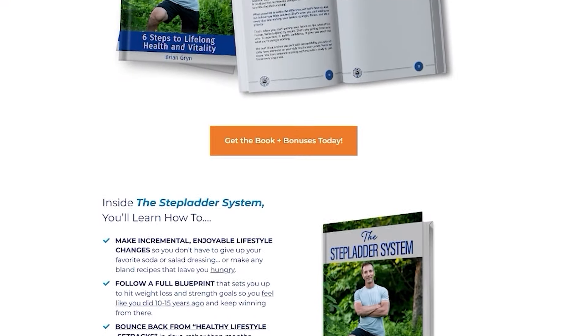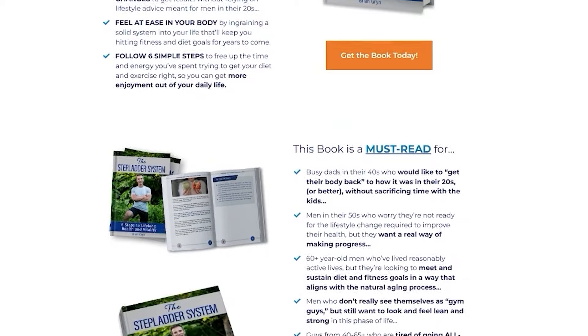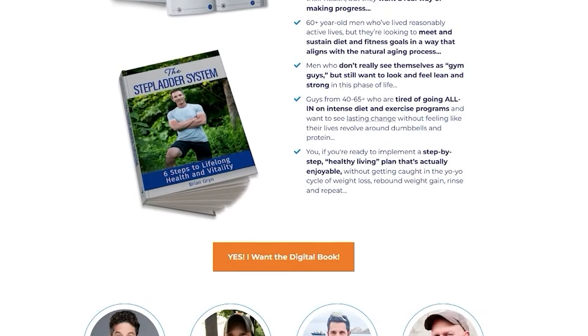If you want a step-by-step blueprint on how to get your body back to what it once was 10 to 15 years ago without rearranging your life, click the first link below. If you enjoyed this content, YouTube thinks you'll like the next video.